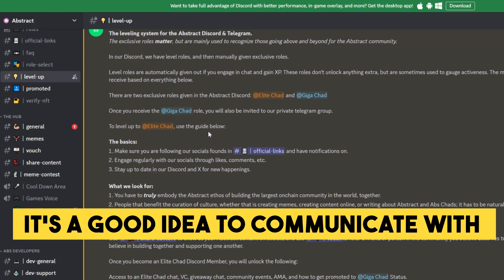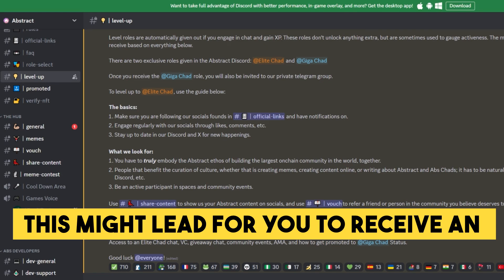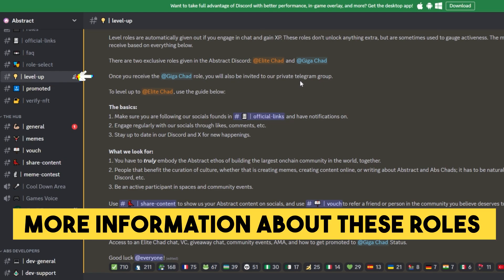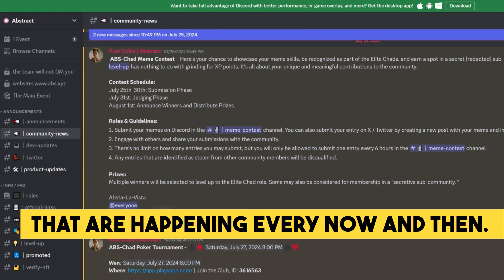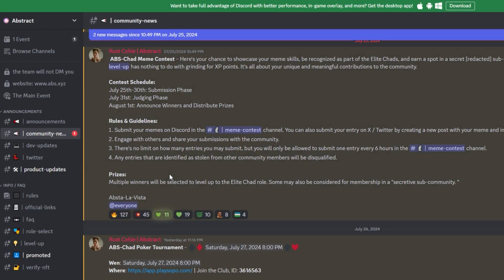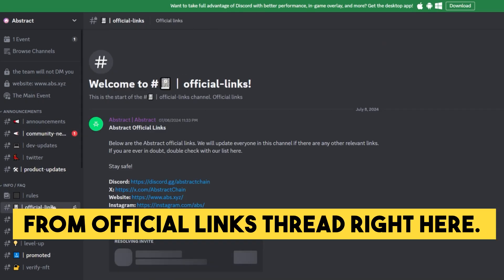It's a good idea to communicate with other users in different chats and earn XP for every message you send. This might lead you to receive an Elite Chat or Giga Chat role. More information about these roles is in the Level Up thread. The Community News thread will tell you more about competitions that are happening every now and then — check them out and try to get involved as much as possible.